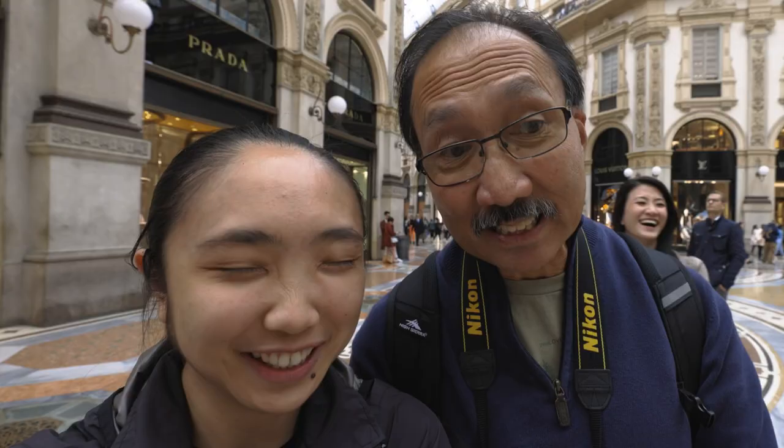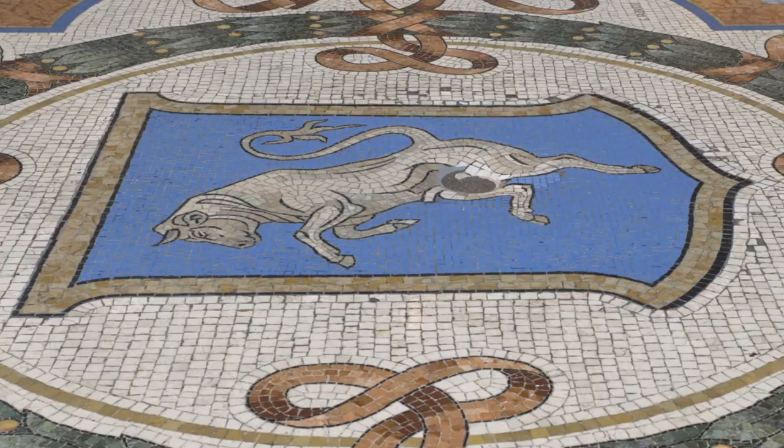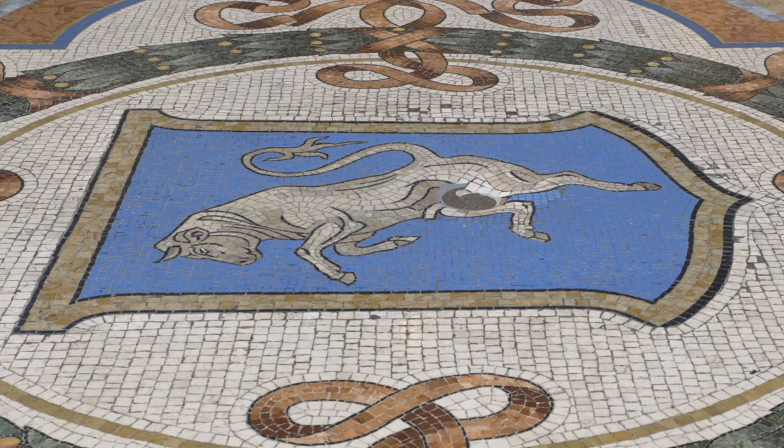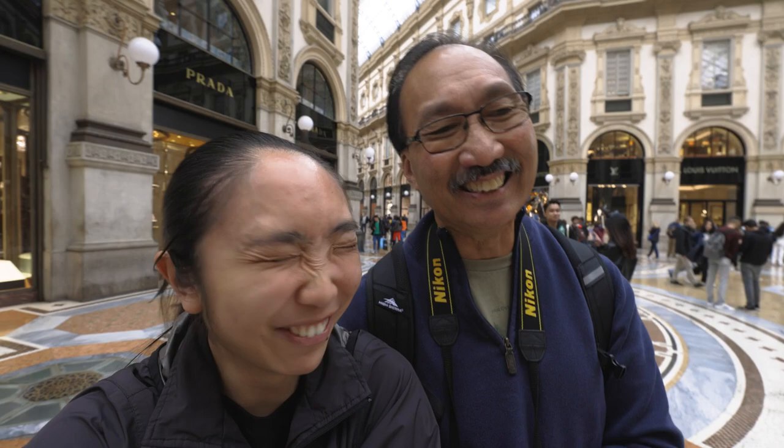So we did the ceremonial spin on the testicles of the little Torino, the bull in the Galleria Emanuele. There is literally a hole in the tile from people standing on this thing so much. Do a spin on his testicles for good fortune — apparently that's the thing to do here. Do you feel like you have good luck now? When in Rome, do as the Romans did. We're not even in Rome!